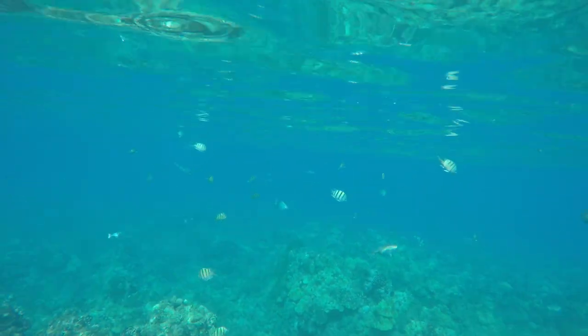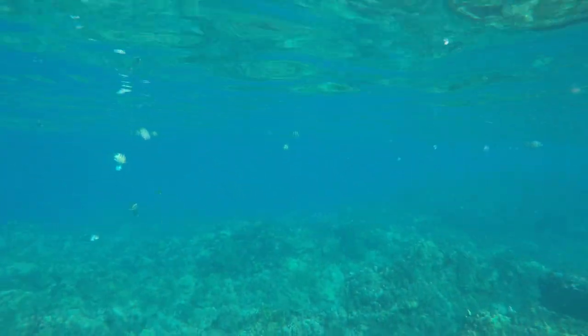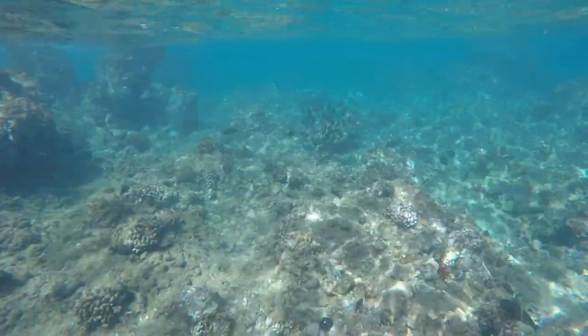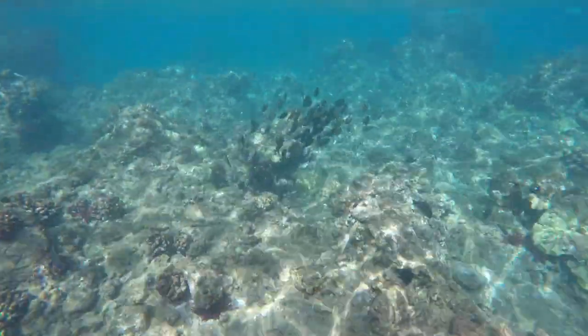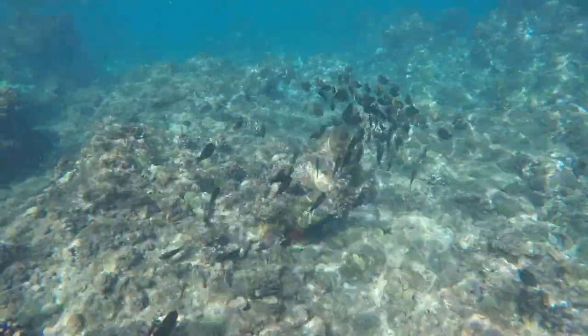I came out of the water from snorkeling and heard people say there's no fish down there, it was a bad day to snorkel. Actually, that was the same day I caught this video and saw tons and tons of fish. It's an amazing variety of sea life. Here's some more sturgeon fish again, eating some of the algae off this rocky outcropping.